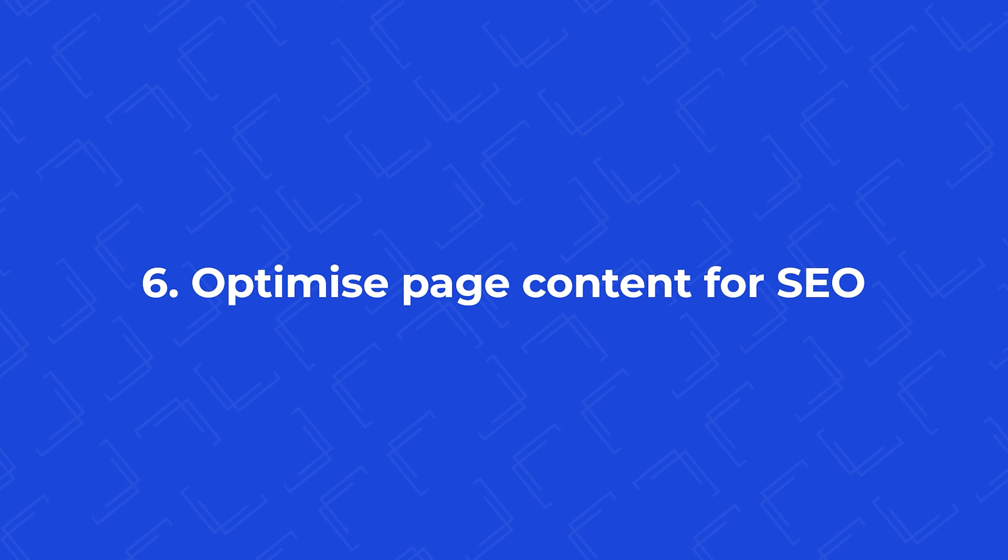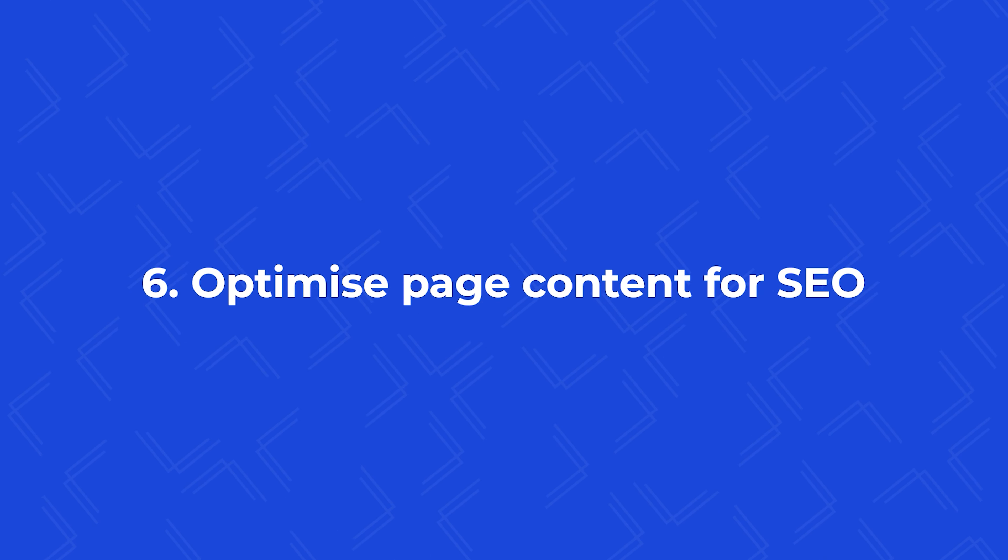Up next, optimize your page content for SEO. Creating good content is just half of it — you need to optimize it so that you have a chance of ranking better than your competitors who have focused on that specific keyword. Start by entering your focus keyword in Yoast SEO to ensure that post is focused on that keyword. One important thing to remember: use your focus keyword for one specific article so that you don't end up competing against yourself.